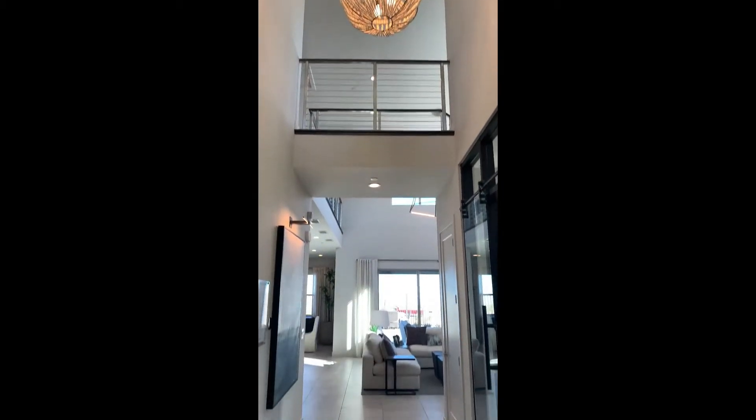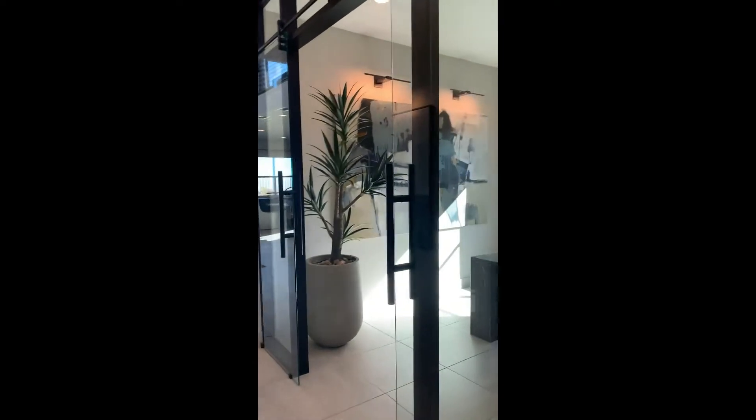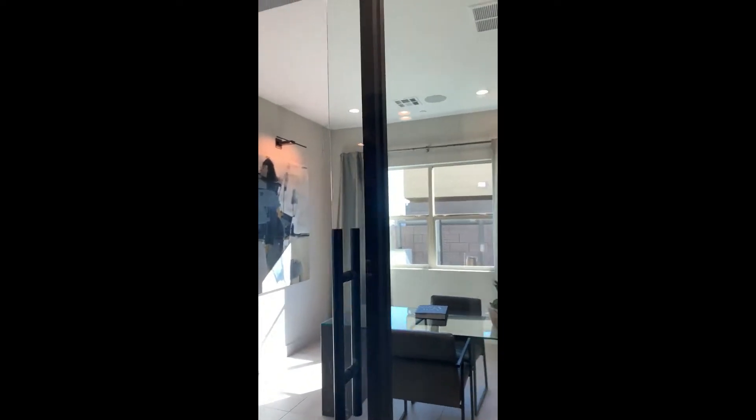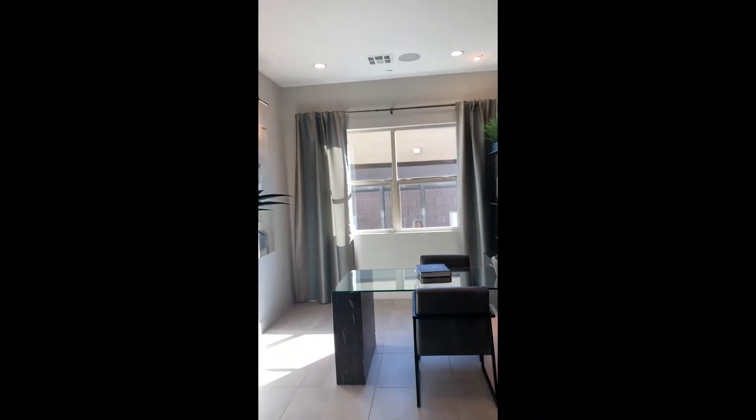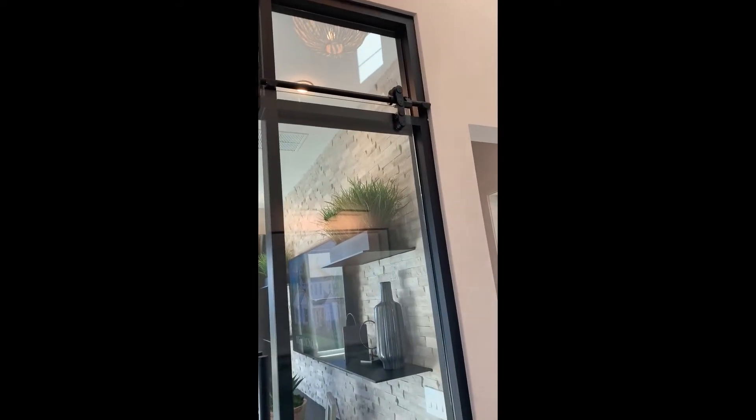Good afternoon, another beautiful day in Las Vegas. We're here in Summerlin, going to take a stroll through Acadia Ridge by Toll Brothers. When you walk in, there's a nice high ceiling, the catwalk, and you look straight through to the backyard. There's a lovely sliding door, office space here on your right, and a nice open transom window.